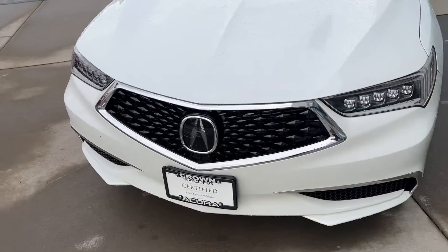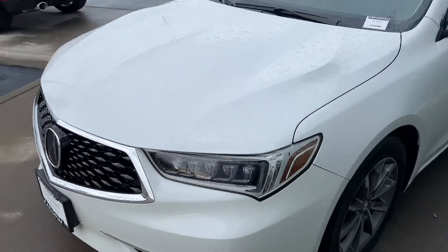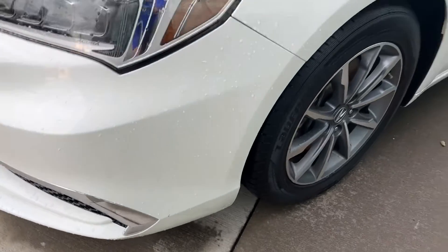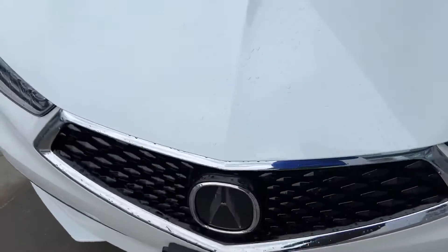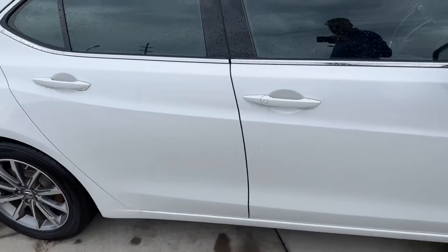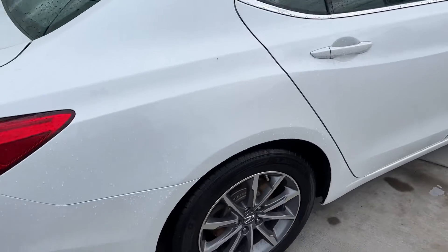Just a quick walk around of the 2019 TLX. The front end — there's really nothing of note except that little tiny chip right there. The tires are brand new. The hood doesn't have any chips in it, and the front bumper looks fine otherwise. That one little spot I can actually have the detailer touch up. Even though it's all full of rain, I don't see anything in the way of dents.